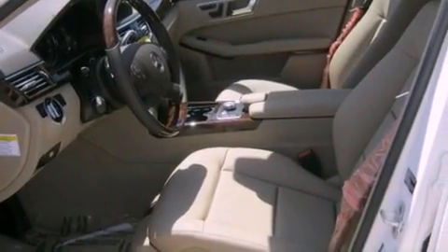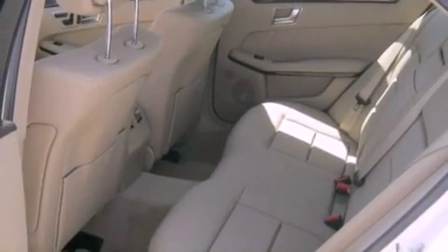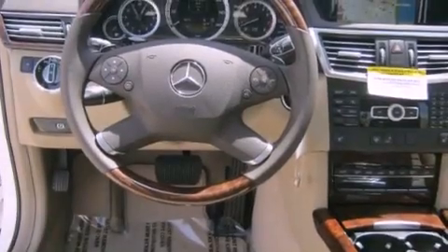The following features are also included: steering wheel memory settings, air conditioning with automatic climate control, cruise control, a leather-wrapped steering wheel, and a passenger side vanity mirror.